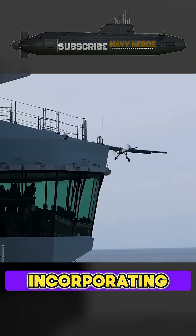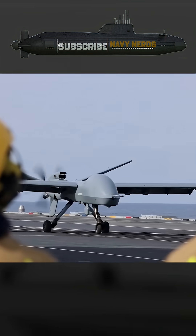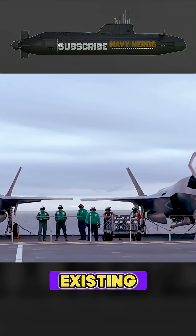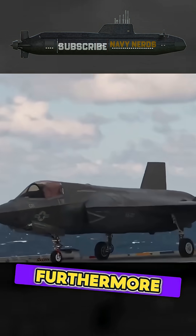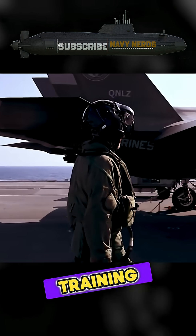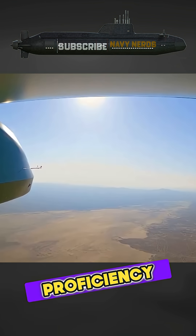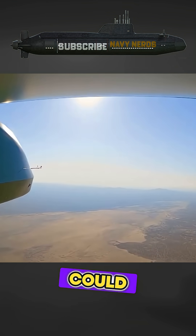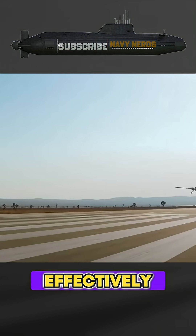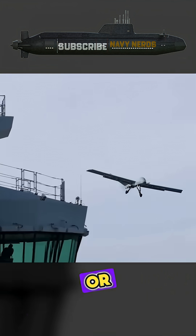By incorporating more affordable unmanned systems into its carrier airwings, the Royal Navy could potentially maintain a more robust carrier presence within existing budget constraints. Furthermore, the lower operational costs of drones enable more frequent and sustained training operations, potentially improving overall readiness and crew proficiency. This increased training tempo could enhance the Royal Navy's ability to rapidly deploy and effectively employ its carrier strike groups during crises or conflicts.